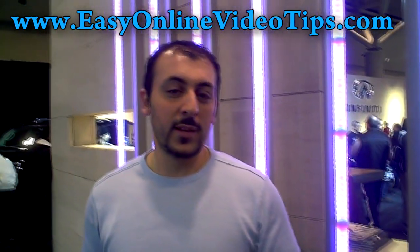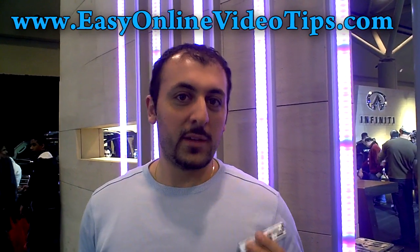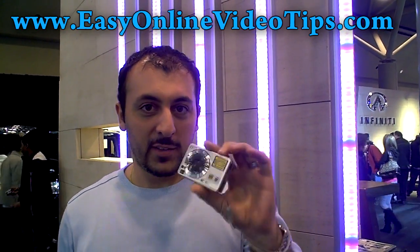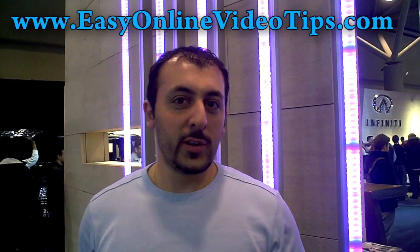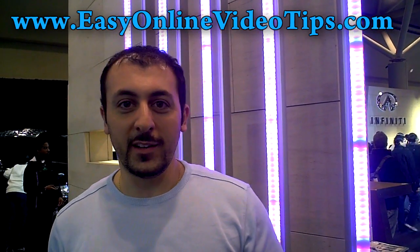I'm going to shoot some nice video clips to give you a comparison between the pocket cam, the high definition pocket cam, my creative photo, the Cybershot, and the Blackberry. I'll show you the footage so you can compare for yourself. So let's go find a nice looking car and let's get this show on the road.